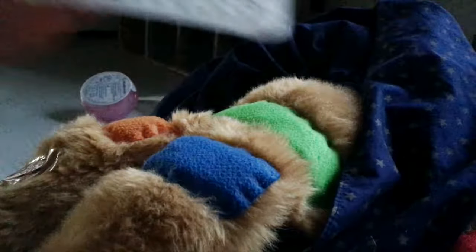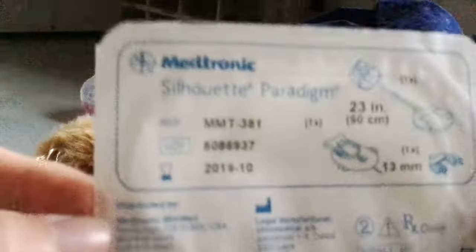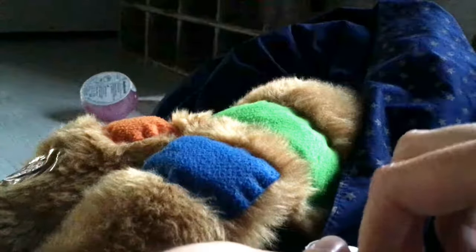Next up is the Silhouette Paradigm — a more recent site in my usage, expiring October 2019. I usually jokingly refer to the Silhouette as the pump site for users who love pain.